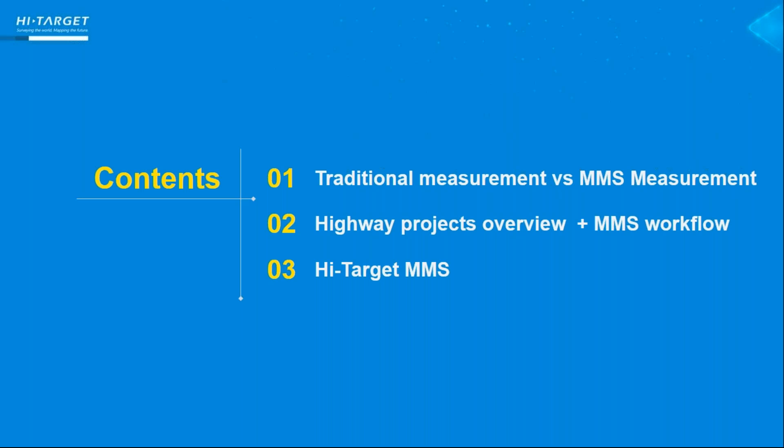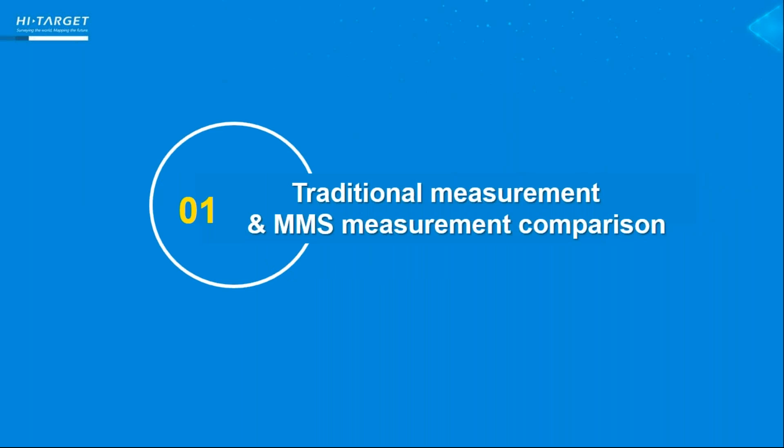I will divide into three parts to do this webinar. Firstly, I will compare the traditional measurement to MMS measurement and show you how efficient MMS is. Next, give you the real case study we did in India, and finally introduce our High Target mobile mapping system.